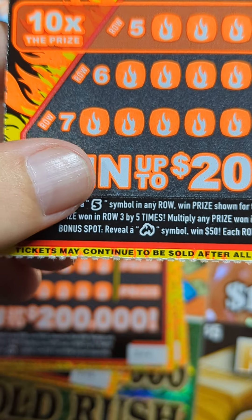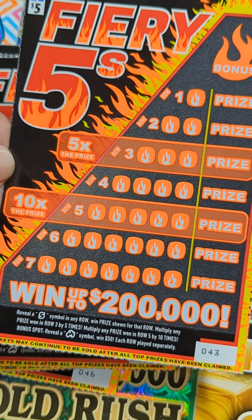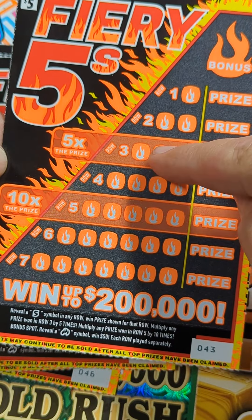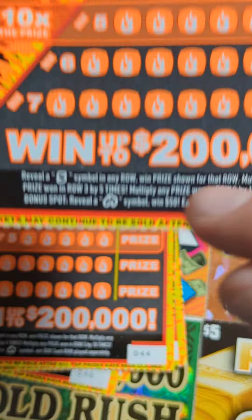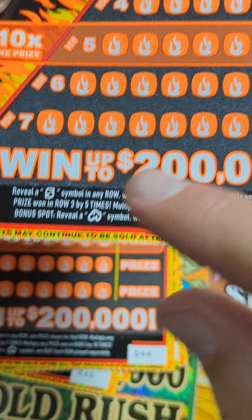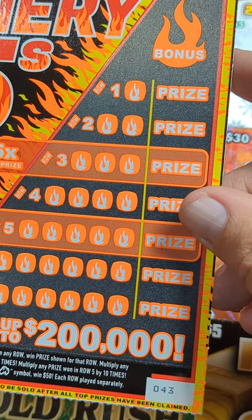All you're looking for on this one - got it nice and zoomed in here - is the five symbol in any one of these rows, you win the prize. If it happens to fall in this row it's five times, and if it falls in this row it's ten times. There's also the little fiery symbol right there - if you find that up in the bonus, that's an instant fifty dollars.